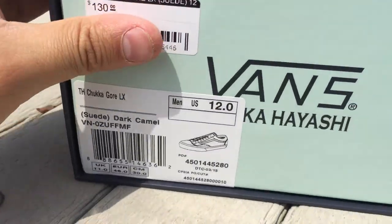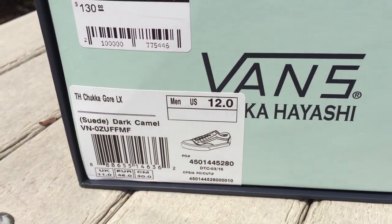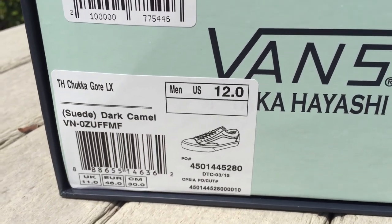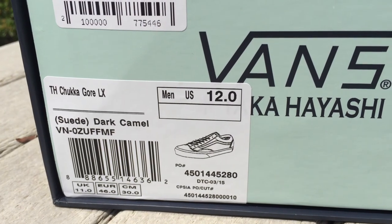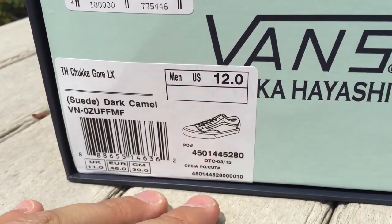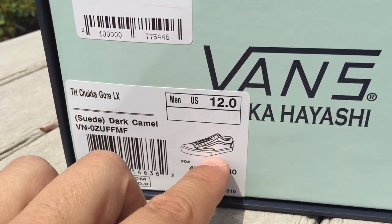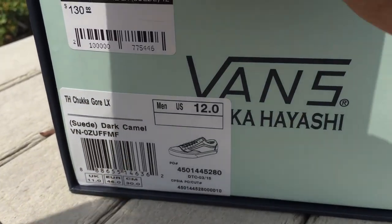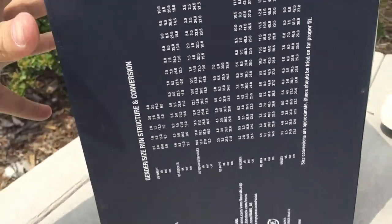One thing I noticed about the box that I thought was pretty cool was that the graphic on the front is actually something completely different. Usually when they put graphics on the front of the box it's at least somewhat similar — like those old school zips I reviewed a couple videos back. But this is a Chukagor and it has a picture of a style 36 or an old school. Just something a little unique.